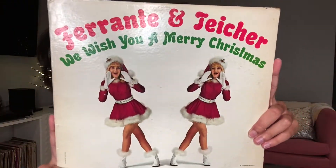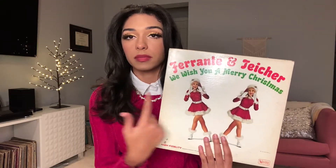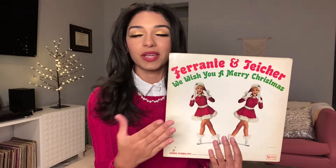Next we have this one with a really cute cover — I'm not sure about the year on this one either. These artists were a piano duo — it's two guys that played piano — and based on what I'm reading on the back, it's a compilation of Christmas songs. The first side is all medleys of Christmas songs and the second side is all individual Christmas songs.